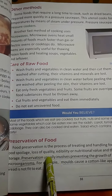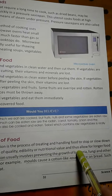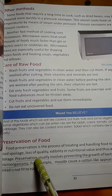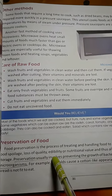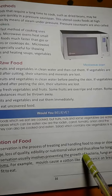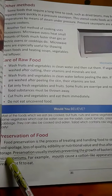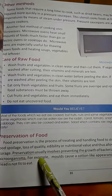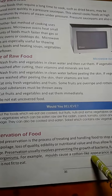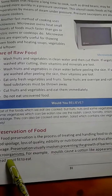Food Preservation is the process of treating and handling food to stop or slow down food spoilage, loss of quality, edibility or nutritional value, and thus allow for longer food storage. Food Preservation usually involves preventing the growth of bacteria, fungi and other micro-organisms.